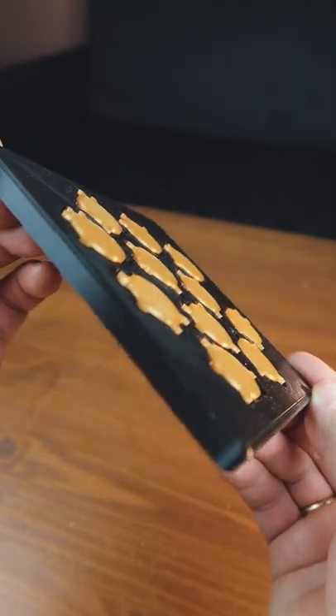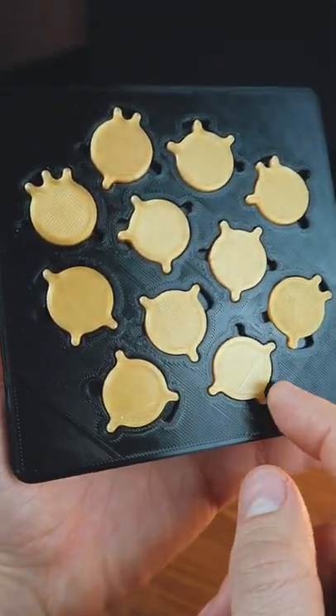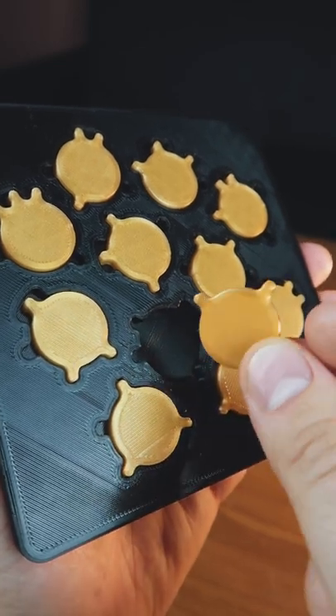I've got the 11 birds puzzle. The aim of this puzzle is to place all the birds into their places. This puzzle is 3D printed and is not so easy as it looks.